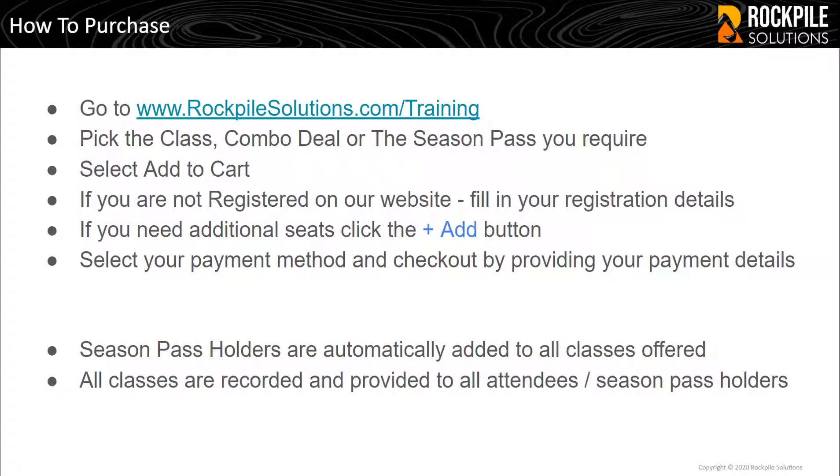So how do I purchase? Go to www.rockpilesolutions.com/training. Pick the class, combo deal, or Season Pass you require. Select Add to Cart. If you're not registered on our website, you'll have to fill in your registration details.